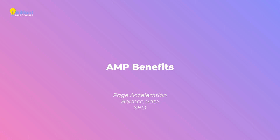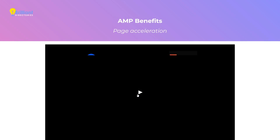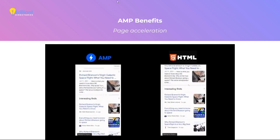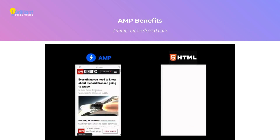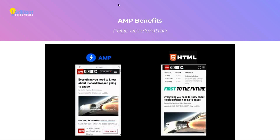I'm going to run down a list of the benefits AMP brings to your site. But before talking about each one, I want to show you a comparison between an AMP page and the HTML version — in this case, a CNN article. We click to load the page at the same time, and the AMP finished loading before the HTML version has even drawn its first image. That is how fast AMP is.